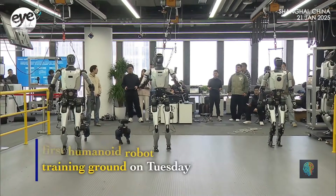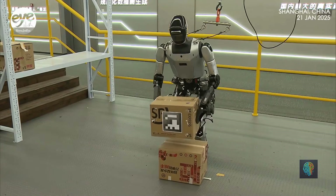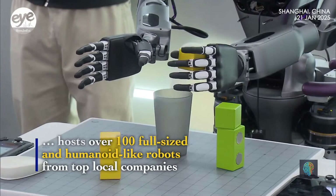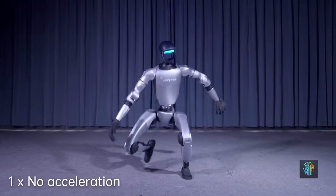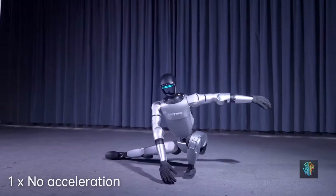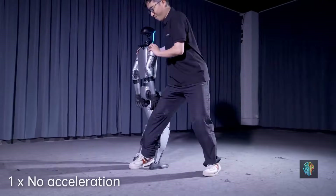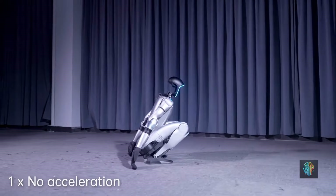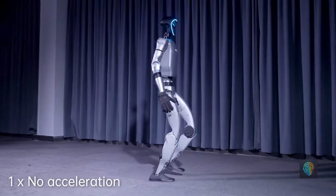China's robotics industry is thriving thanks to a mix of innovation, affordability, and a strong focus on practical applications. Let's take a look at some of the biggest names in the field. Unitree Robotics is famous for creating lightweight, agile robots like the Unitree B2W. This company focuses on affordability and functionality, with robots ideal for industries like logistics, research, and even personal use — offering mobility and versatility at a fraction of the cost of Western competitors.